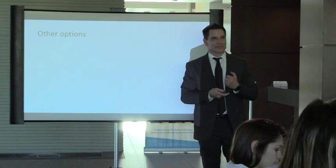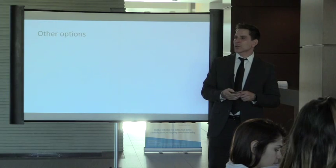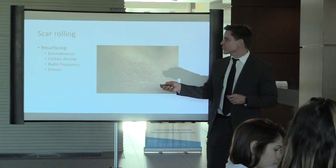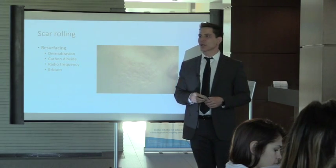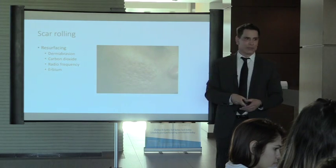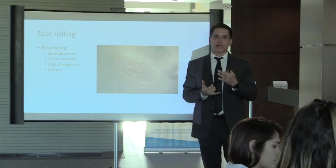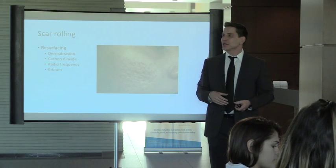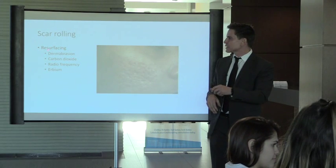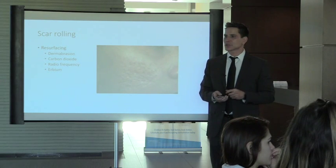Question about the Sublative radiofrequency: the key advantage is it's colorblind. If you have acne scars and you're skin type 2 or 3 — Latin, Hispanic, Mediterranean — it really limits your use of resurfacing techniques like dermabrasion and CO2 laser because they can lead to long-term hyperpigmentation. The Sublative avoids that problem.